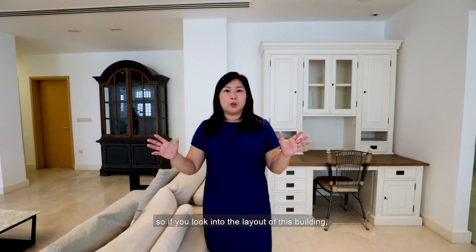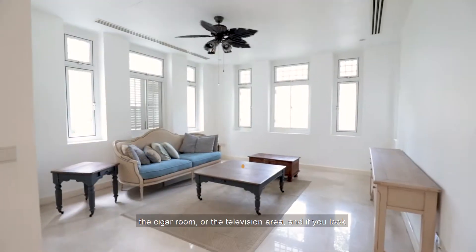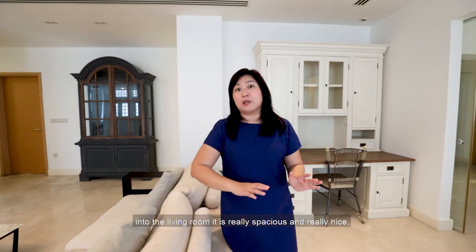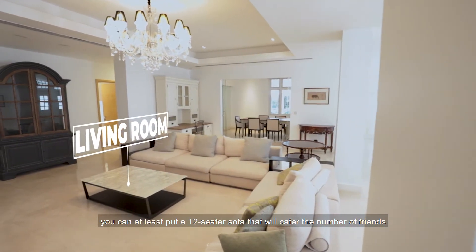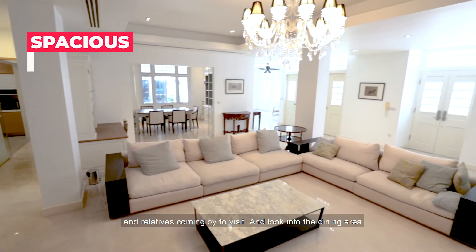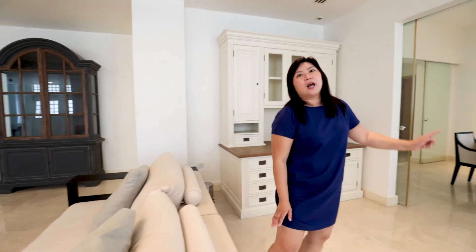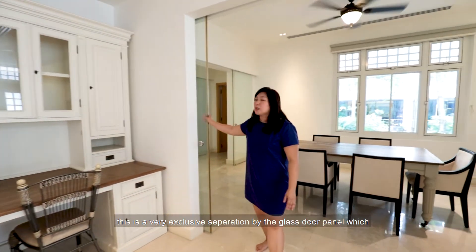Looking at the layout of this building, there are two separate rooms for entertainment — like a cigar room or a TV area. The living hall is really spacious; you can fit at least a 12-seater sofa, perfect for hosting friends and relatives.